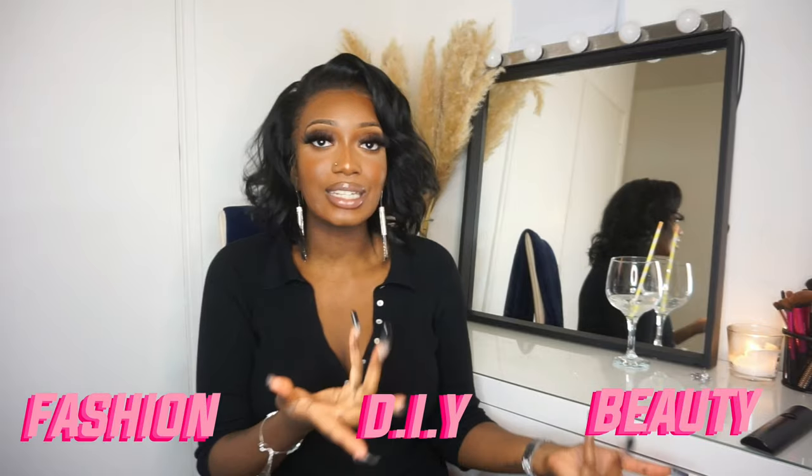Hi guys, my name is Yasmin but I go by YGMT. On this channel we focus on fashion, beauty and DIY all at reasonable prices. This is also a tall girl friendly channel — if you are a tall babe, this is a safe space for you. Today I'm going to be bringing you guys a comfortable heel haul. I've collected a few heels that are extremely comfortable and I want to share with you guys. So without further ado, let's get into the video.